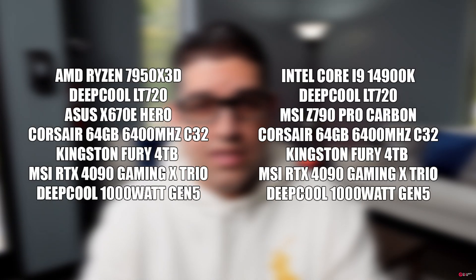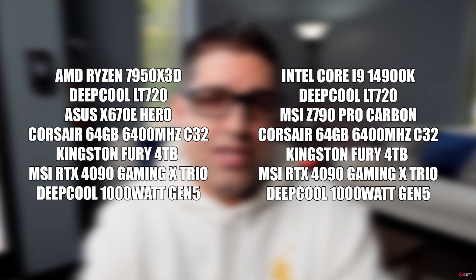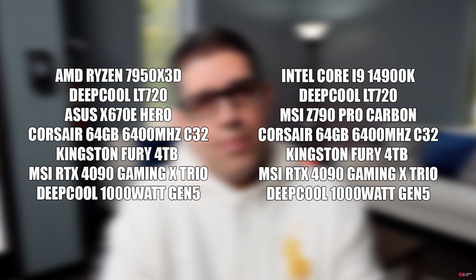As far as the test specs for the Intel platform, we used the Z790 Pro Carbon and the Corsair 6400 C32 kit at 64 gigs. I was going to bump it up to 6800 C30 or 7200 C32, but at the end of the day most people on average are probably going to stick around 6600, so I wanted to give a real-world comparison. There are some YouTubers out there that do deep overclocking dives if you want that.